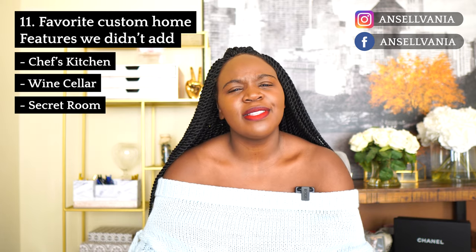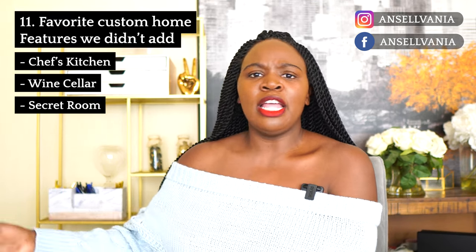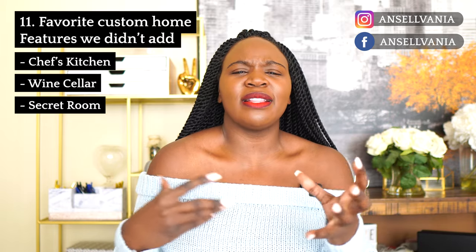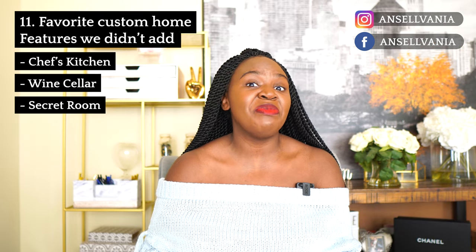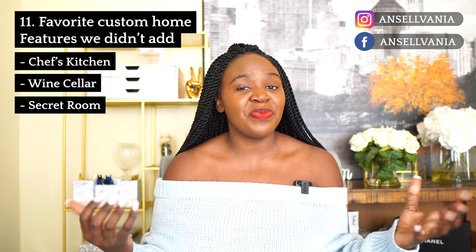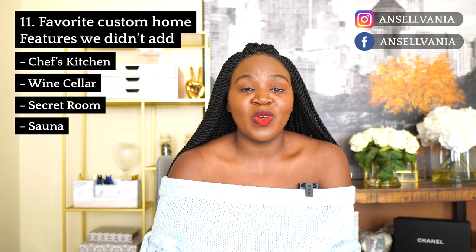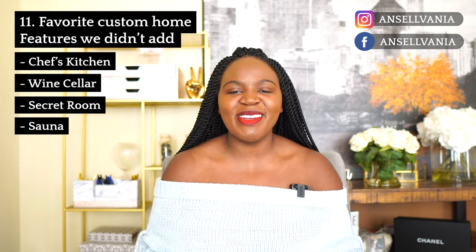And then a secret room — I always think it's so cool when you go into a house and there's a secret room you don't know about, like going through a library into a super cool back room. One of the things that makes a home feel custom is adding little extra features you won't find in a regular house. Maybe our secret room will be the elevator, but it doesn't really count. And of course, adding a sauna — I wanted one, but my husband said absolutely not.